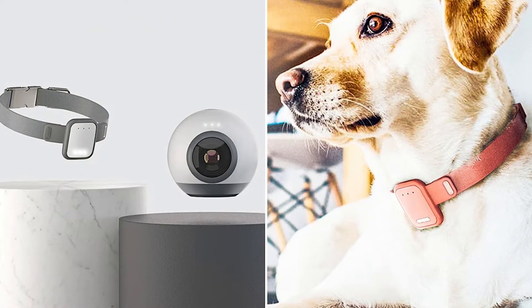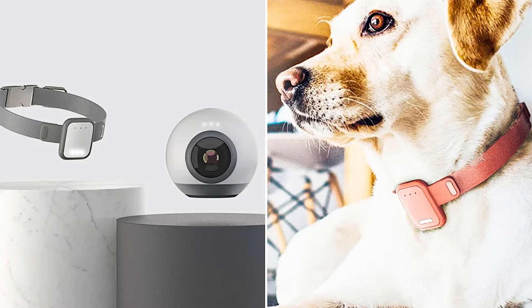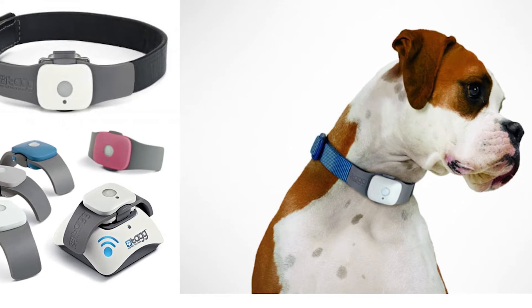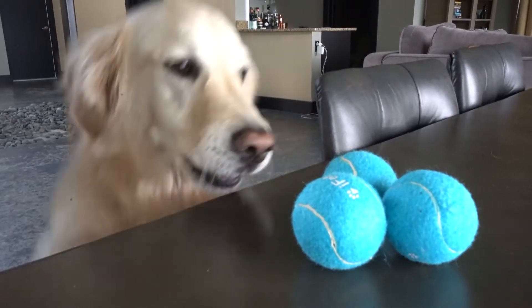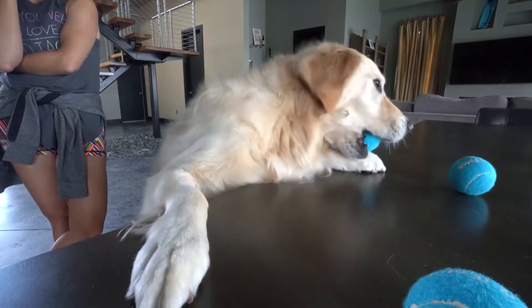While some pet devices are useful for everyday tasks like feeding, others are just for amusement. There are certain gadgets that give a straightforward answer to a common issue, and there are others that are weird yet helpful. Read on to learn about some fun ways to keep your dog, cat, or bird entertained. In 2022, we've got the most cutting-edge technology for pet owners.